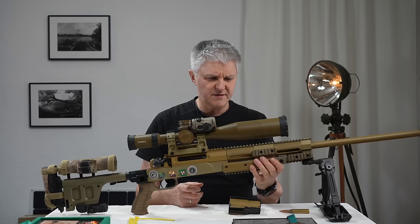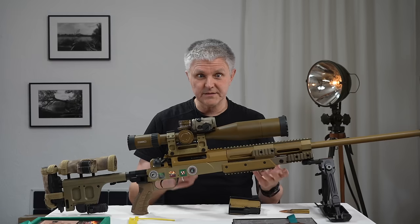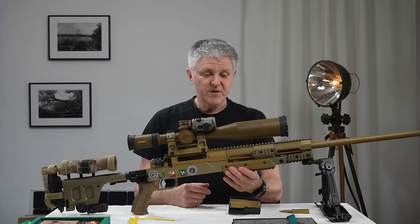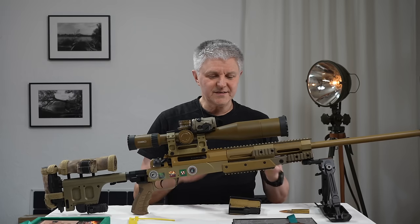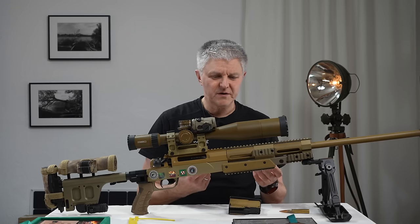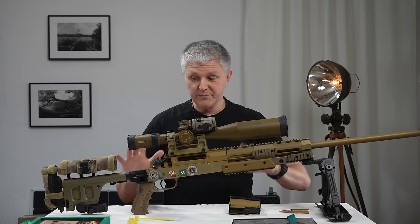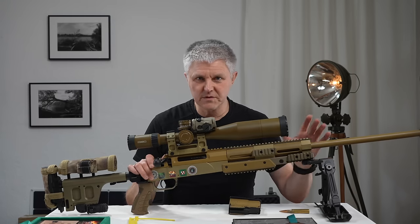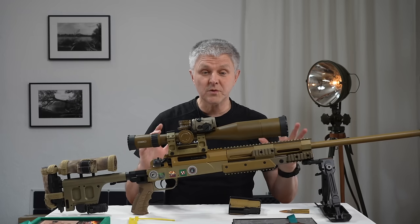Es gibt übrigens ein Facelifting demnächst — oder ist es schon gekommen? Ich weiß es nicht, ich bin gerade nicht auf der Höhe der Zeit. Dabei wird der Vorderschaft irgendwie umgestaltet. Ich hatte den schon mal abgespeckt bei der RS8, aber im Endeffekt gefiel es mir nicht so gut und ich habe das Original so gelassen. Das Ding bleibt auch so, weil das die erste Auslieferung ist und die will ich genau so behalten.